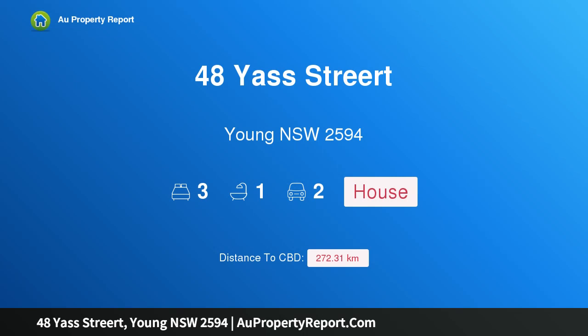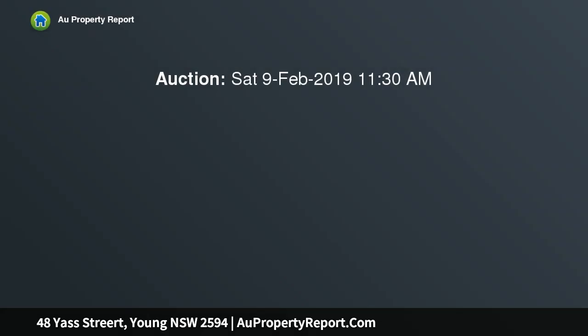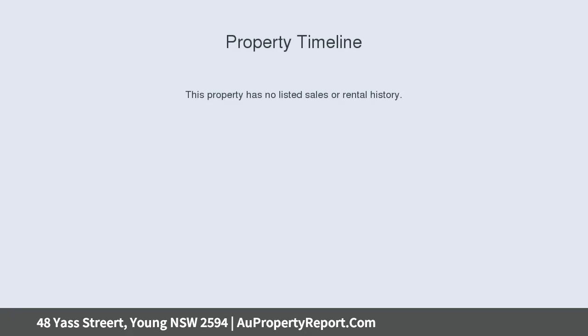Hi, I am glad to introduce property 48 Yass Street, Young NSW 2594. Positioned in the heart of Yass Street, the front porch welcomes you into a traditional hallway which leads you through this beautiful and charming home, preserving its period character and style.